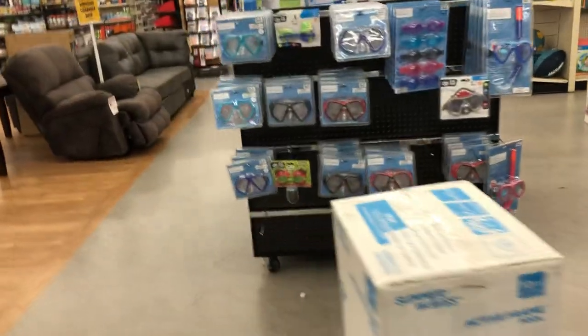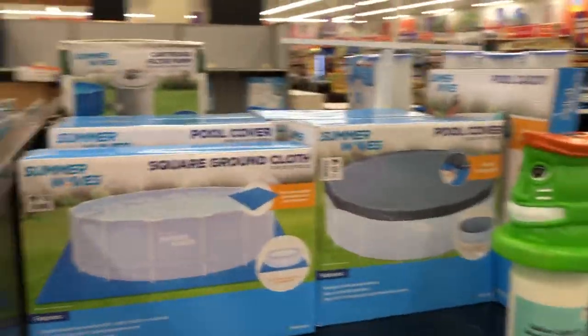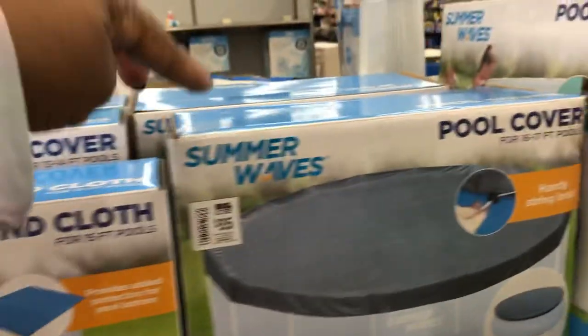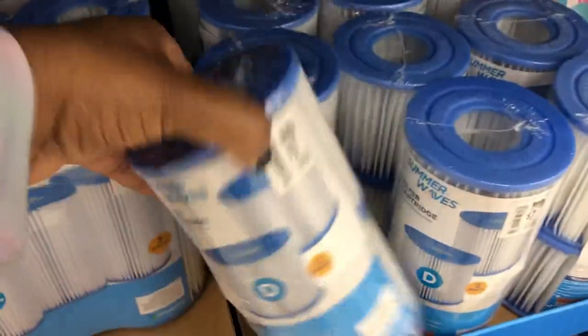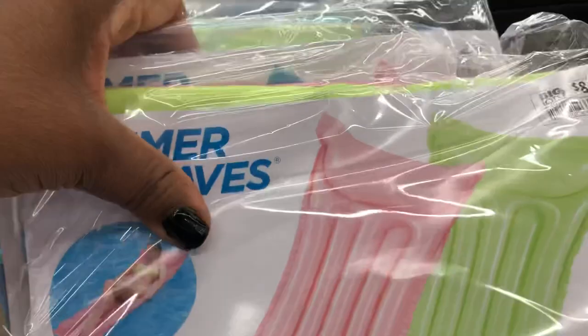All the gargoyles range between $8 and $10. They have pool covers — this square ground cloth that goes under the pool is regular $30, and this pool cover for 16 to 17 foot pools is $35. Filters — a three-pack is $14 or you get one for $7. The tie-dye tubes are a two-pack, and this solid mat here is $8, also a two-pack.